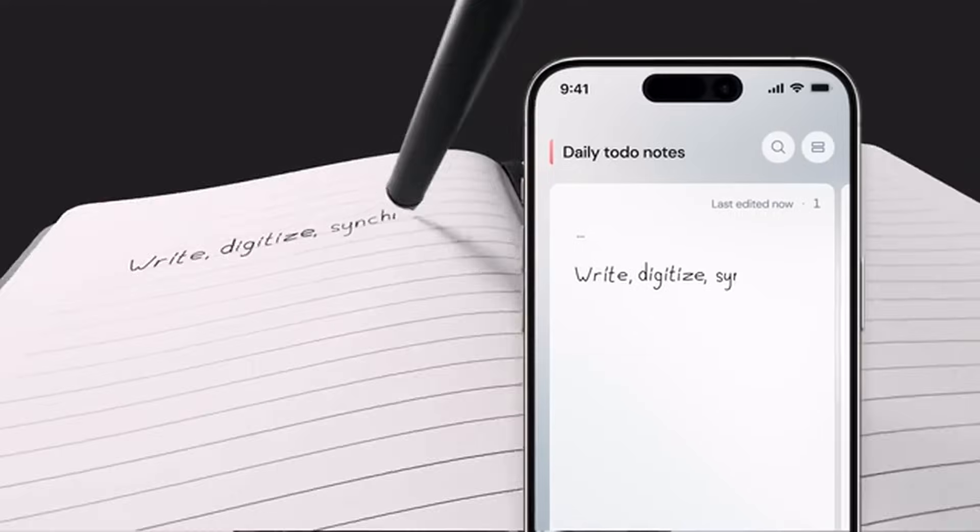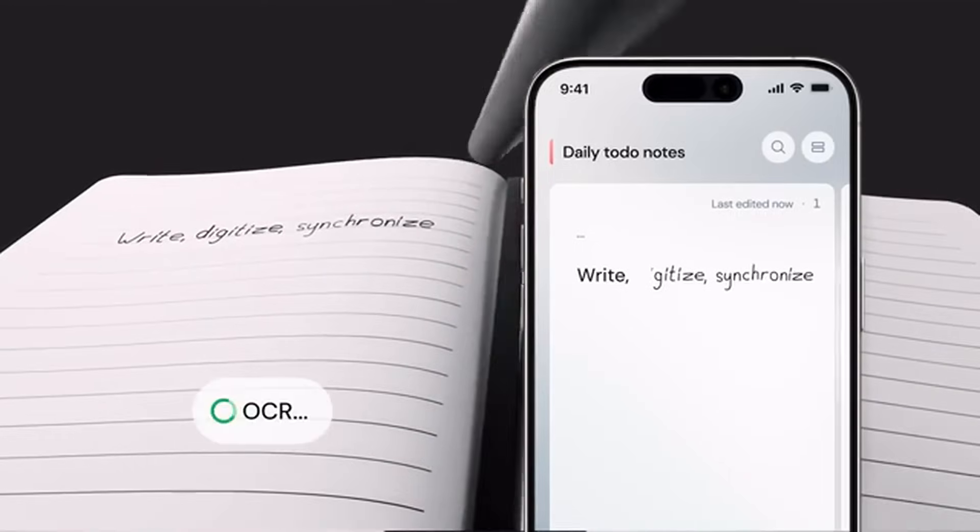As XNote reads, it does more than just see letters and numbers. It grasps the core of your thoughts, turning itself into more than a tool — it becomes a partner in your creative and intellectual journey.